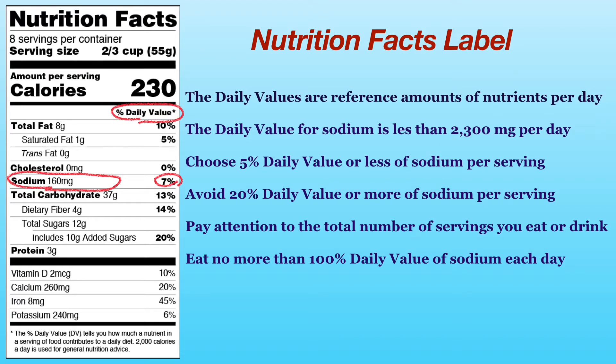Choose foods with 5% daily value or less of sodium per serving. Avoid foods that have 20% daily value or more of sodium per serving. Pay attention to the total number of servings you eat or drink — the more servings you have, the more sodium you will get. Make sure to eat no more than 100% daily value of sodium cumulatively each day.